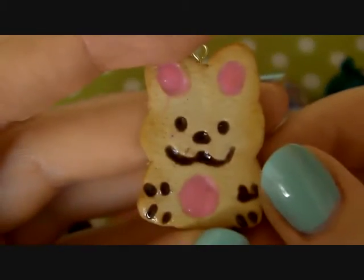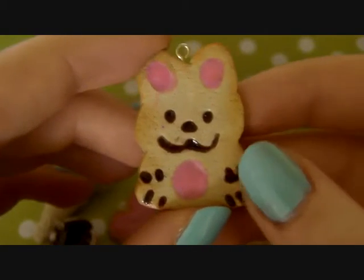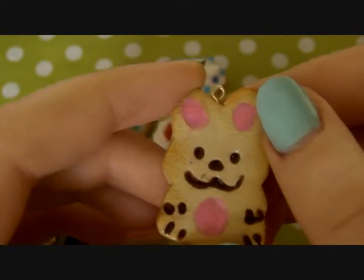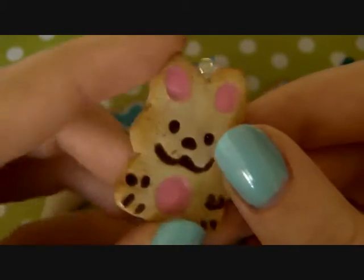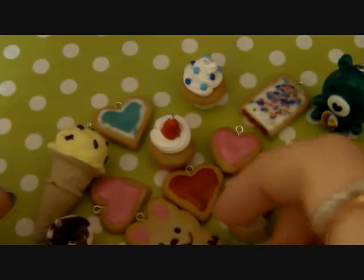And then I have this bunny sugar cookie and this is kind of for Easter. The features are painted on with liquid polymer clay and pastels mixed together, like icing, and it's all glazed.